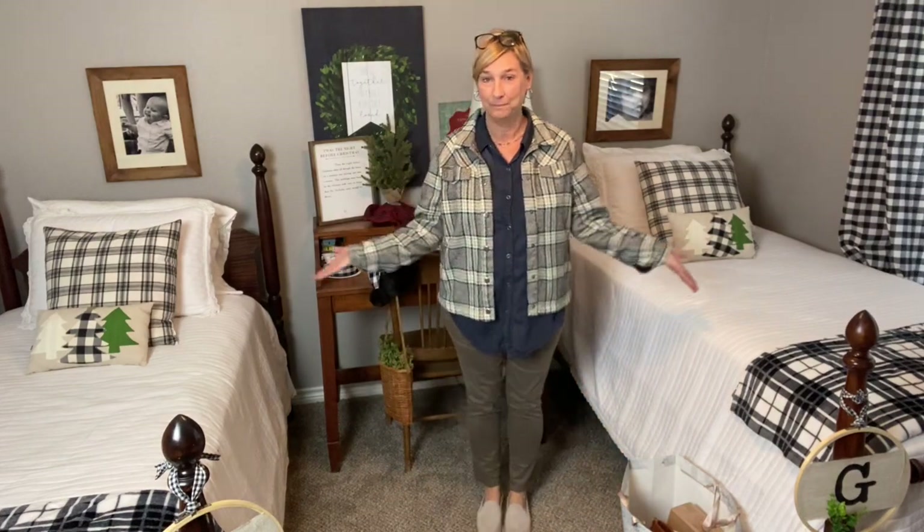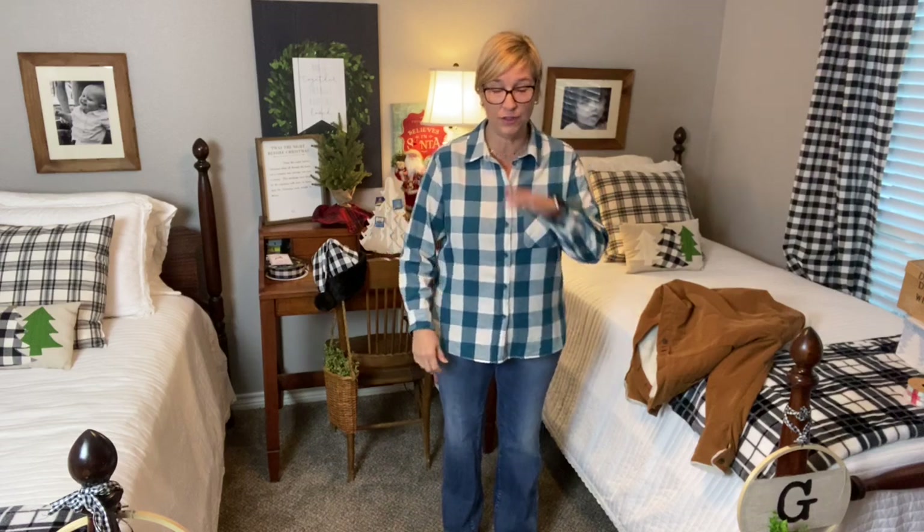And then this little necklace — it's kind of a gunmetal color. I got that from Paparazzi. My daughter used to sell Paparazzi, so I've got quite a few Paparazzi pieces. This is what I'm wearing today for Monday. I hope y'all are having a great day, and I'll see y'all tomorrow!